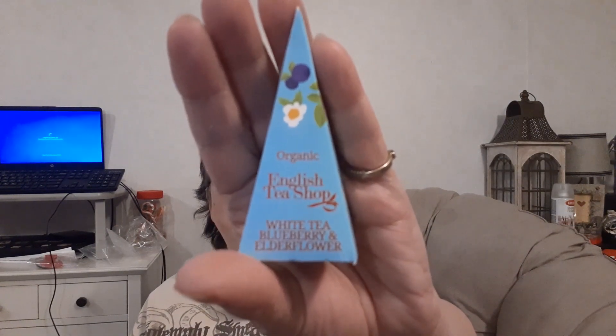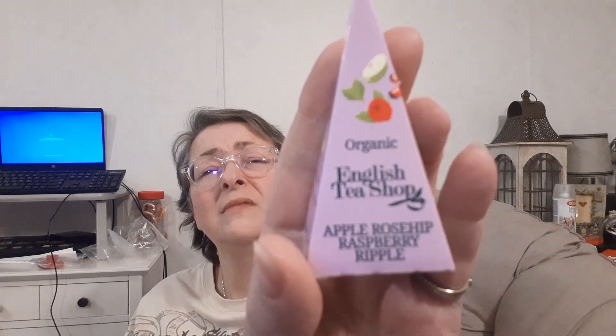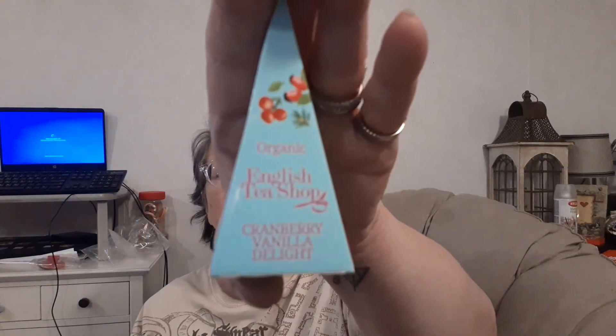There are three little triangular pyramid-shaped boxes. This is my favorite — the English Tea Shop white tea with blueberry and elderflower. This is my favorite hot tea. Here's another one: apple, rosehip, raspberry ripple. These folks make good tea. And this one is cranberry vanilla delight — that sounds really good too. I would definitely be drinking these.